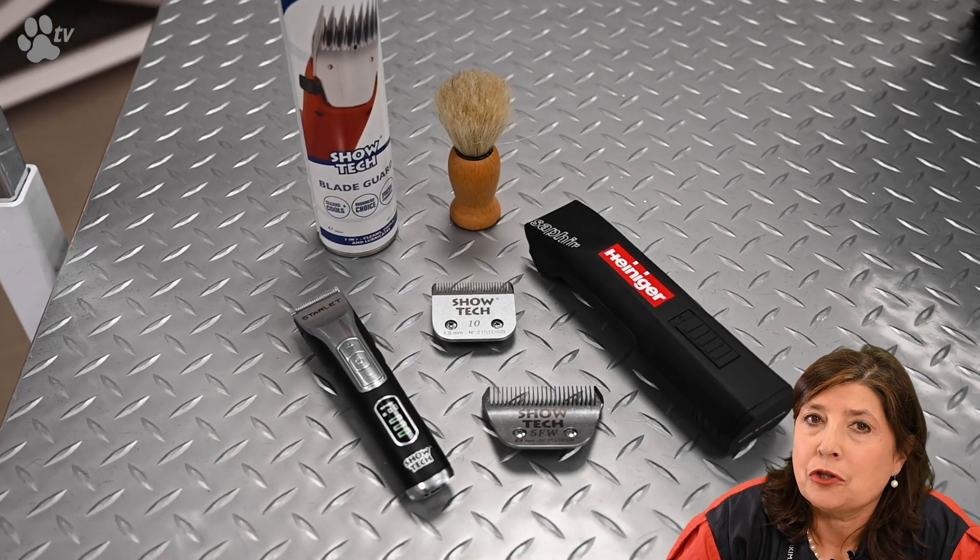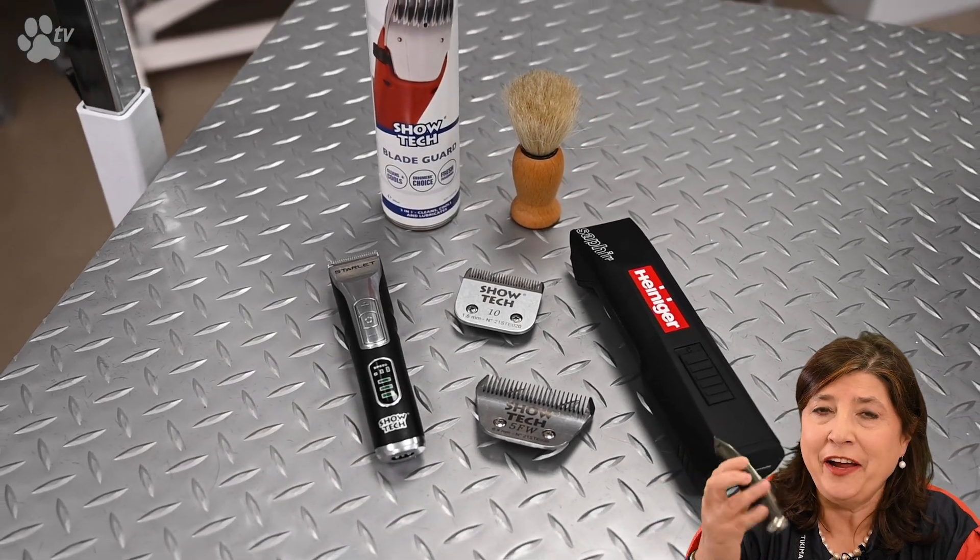I like to do all the clipper work in advance. I don't go too far — for example, in the neck and at the bottom — and then I can blend in easily with the stripping knife. I like the Showtex Tarlet clipper because it's very light and easy to hold at the tip of your fingers. For sensitive areas like faces and ears, you can put the RPM right down, which makes less vibration and less noise, making the dog more comfortable.